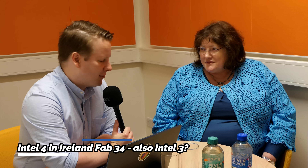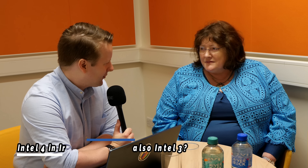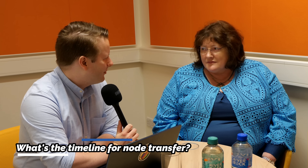We're here in Ireland for the opening of Fab34 — Intel's high volume manufacturing for Intel 4, and Intel 3 is coming after Intel 4. You've told me in the past that nodes are often developed in Oregon first, and the technology is transferred to fabs like this one. Can you take me through that process, the timeline and key milestones?